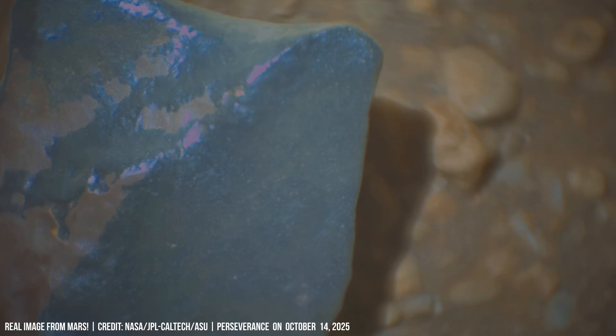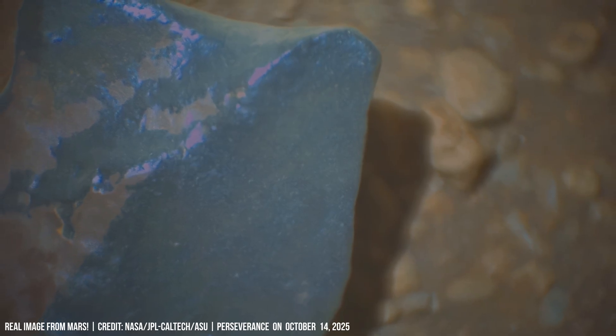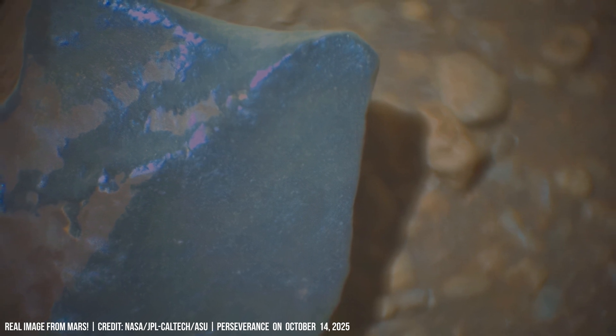The robotic manipulator examines sharp polygonal structures, likely broken by internal stress.